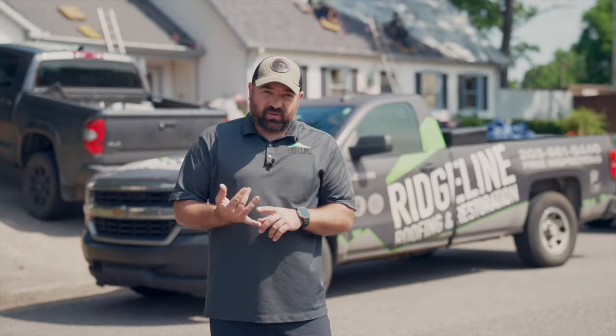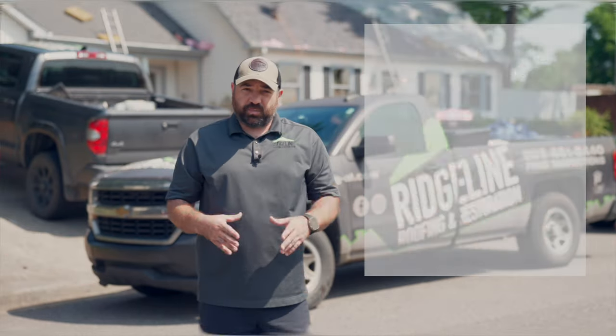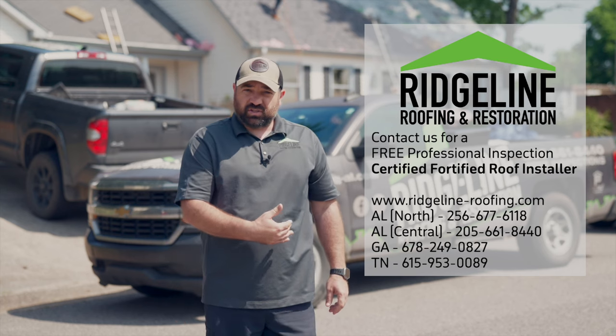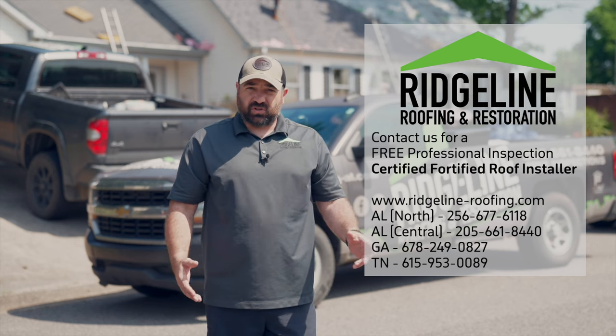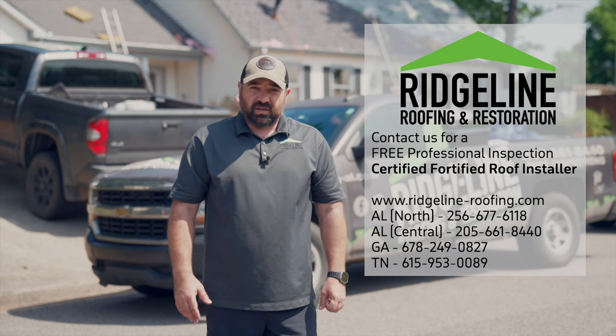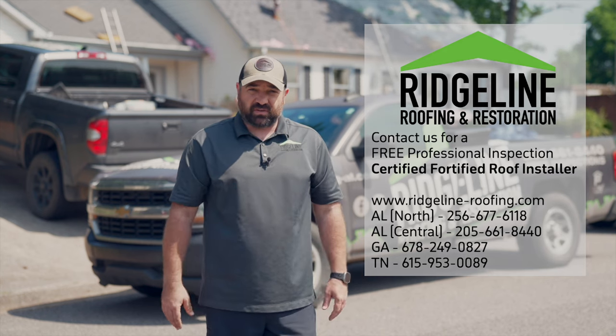Once that's done, your house has to be ventilated properly, and the ridge vent would go on. I hope that explains the fortified system. If you're interested in talking to someone about this system, please give us a call at Ridgeline Roofing and Restoration. We'd be happy to come out, talk to you, and walk you through the process of getting a fortified roof.